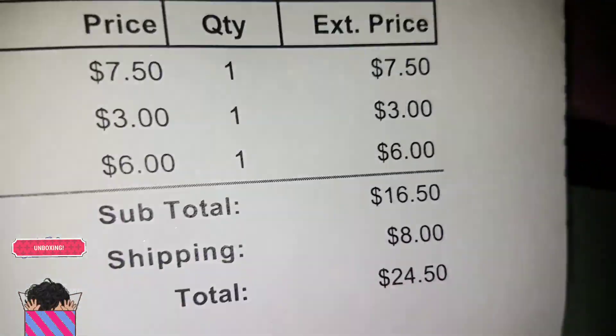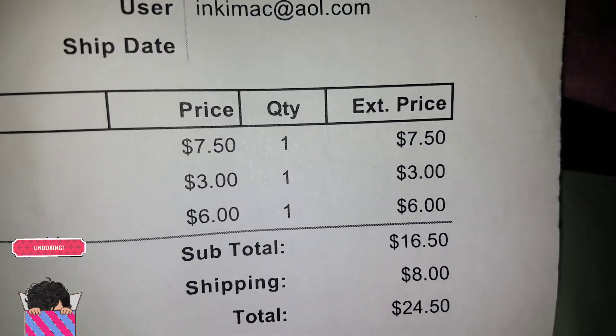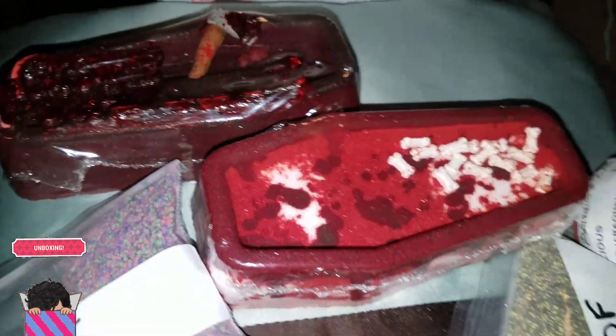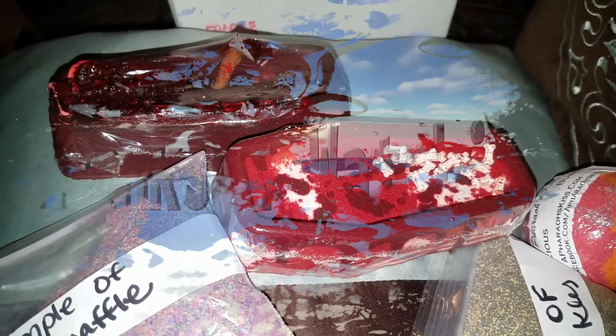So the prices were $7.50 for the big Gore Whore, $3 for the Bubblicious, and $6 for the Bloodbath. Look for these to be demoed soon. Talk to you guys on the next one — again, this was Pharaoh's Kiss. Bye!